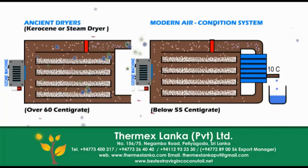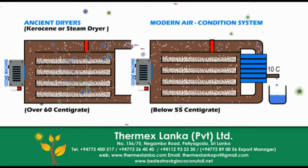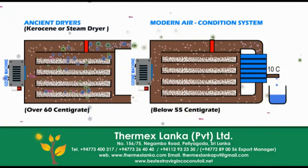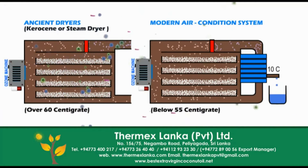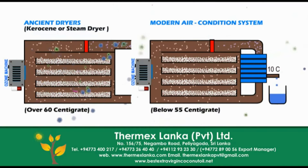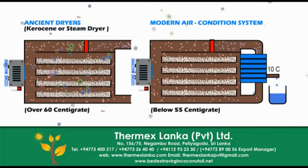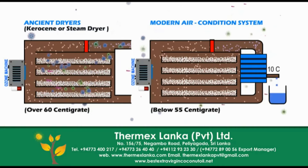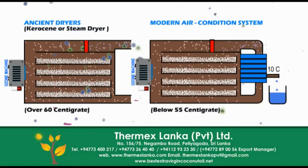You can see in the air condition dryer, at the blue color area the air will be cooled up to 10 centigrade. Water will be removed more than 90% from the air. Then the cooled air is dry and goes through the red color heating condenser, where air will be converted to slightly hot dry air. When this slightly hot dry air goes through wet coconut kernel, it will be properly dried under low temperature, comparing with conventional dryers like kerosene or steam drying systems.